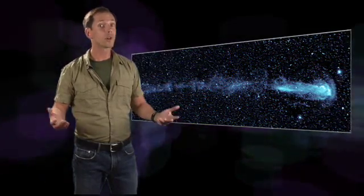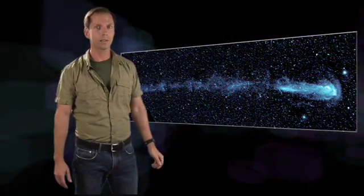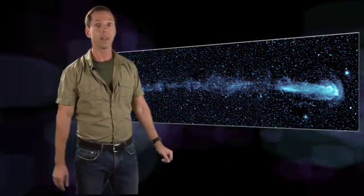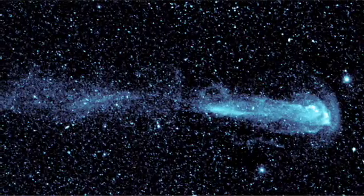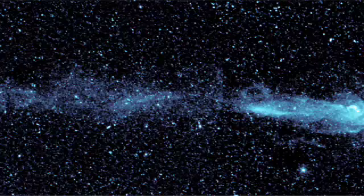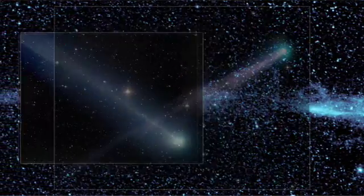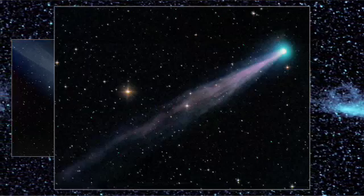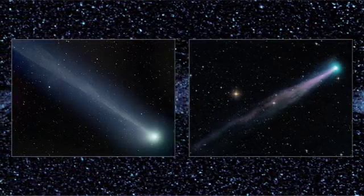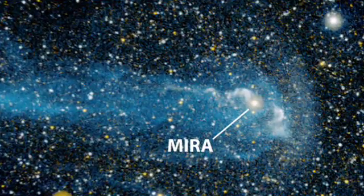What's going on turned out to be quite a surprise when a team led by Dr. Chris Martin of Caltech stumbled across this ultraviolet marvel. At first glance it looks like a comet, and so do a lot of astronomers think, but it's nothing so ordinary. Comets which travel within our solar system are seldom longer than the distance between the Earth and sun. This spectacular discovery surrounds the star Mira and spans 13 light-years.